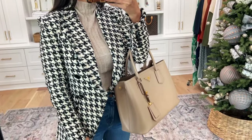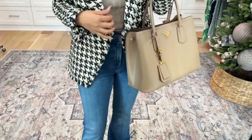Last but certainly not least, I went with a little more of a structured, dressier handbag so the outfit looked elevated even though it's paired with denim.